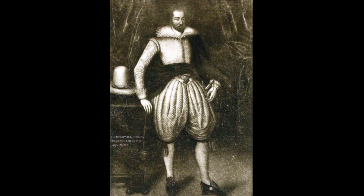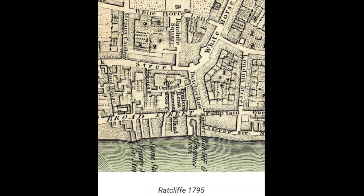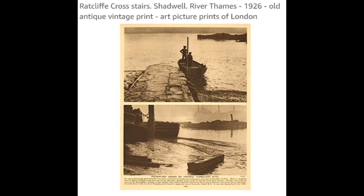Here is Sir Hugh Willoughby and his ill-fated voyage. You can see Narrow Street in this 1795 map of Ratcliff, at the bottom right by the river, with the old slipway and steps that led down. This image from the First World War shows a young man with his child at Ratcliff Cross Stairs with the old slipway still in place. Ratcliff Cross Stairs, Shadwell, River Thames, 1926 — an old antique vintage print.